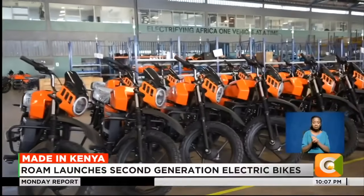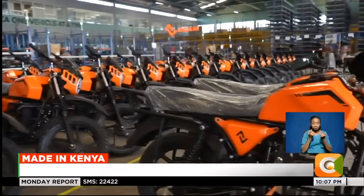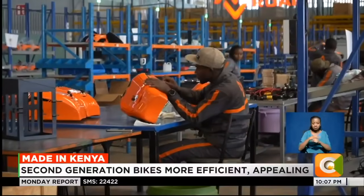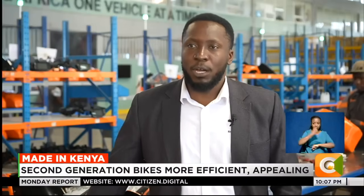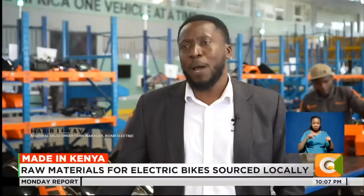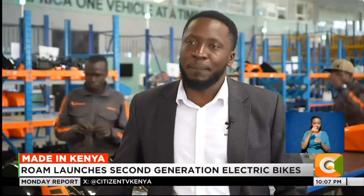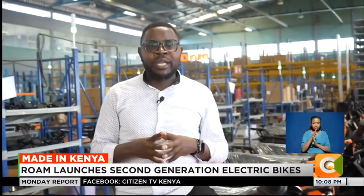Lukaya says Rome looks forward to putting more electric bikes into the Kenyan market, with plans to increase their production capacity. Currently, we are doing 20 bikes a day. We are building up a supply chain to be able to get to a point where we can do 80 bikes a day with two shifts. We are looking at expanding within our regions, scaling up operations, and opening multiple locations within Africa. The border-border sector is one of the key pillars of the transport industry in Kenya.